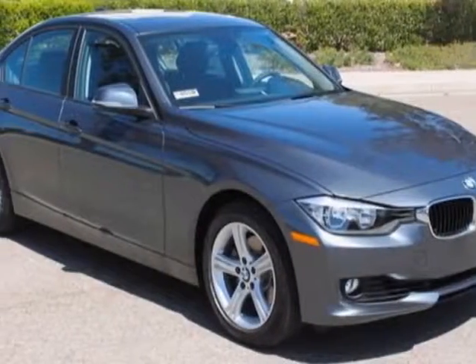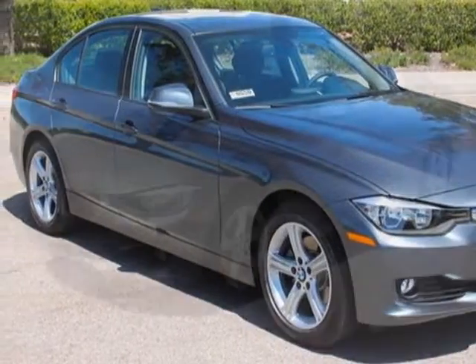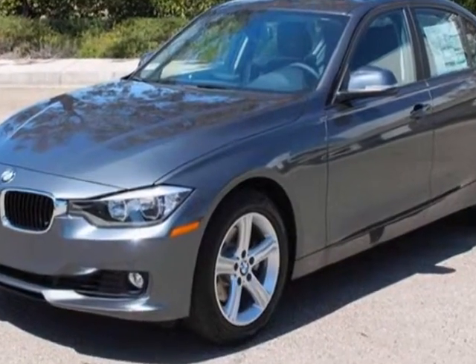Check out this new 2013 BMW 3 Series. For your protection, this vehicle has a full factory warranty.